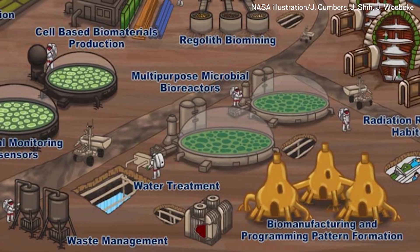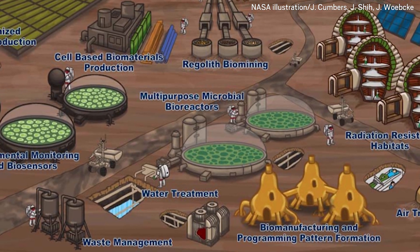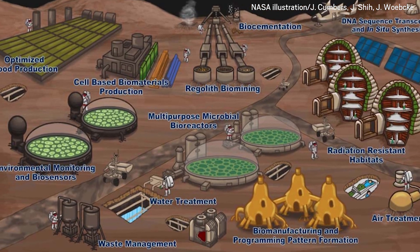Mark Blenner from Clemson University is one of the people tackling this challenge of in-situ manufacturing on Mars. His work involves engineering microorganisms to produce polymers, nutrients, and other useful products as they're needed. In-situ manufacturing really means making what you need in place. If we're talking about going to Mars, it's being able to manufacture materials, nutrients, and food using the resources available on Mars.